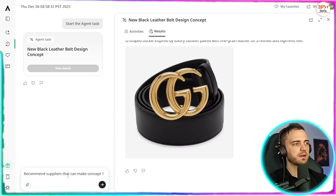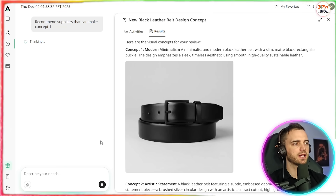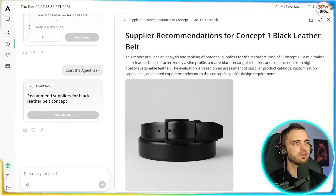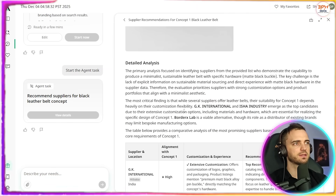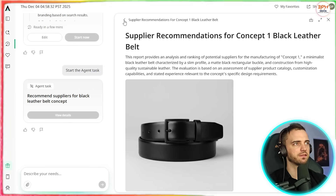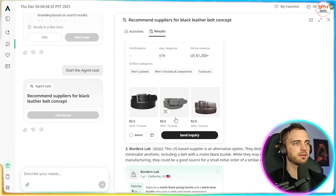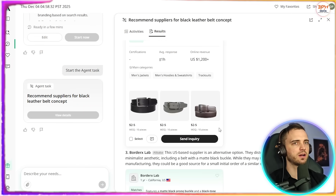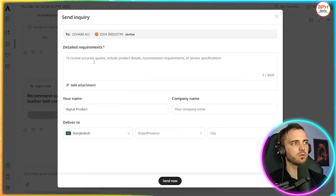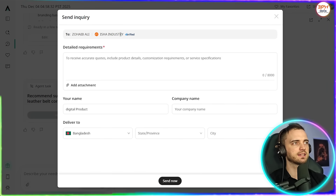Now we're going to say 'recommend suppliers that can make concept one,' which is this black belt here. It comes back recommending suppliers, with a document for the concept and all the detailed analysis about this specific product we've just created. We can go to the recommended suppliers and send an inquiry — we press 'send inquiry,' fill it out, and it sends an email directly to that supplier.